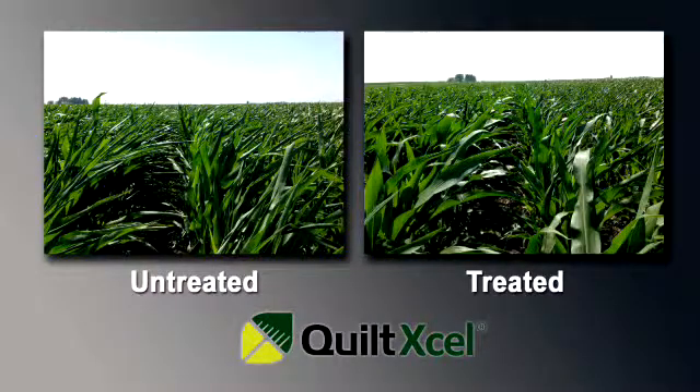What we found was that with Quiltic cell fungicide, we got yields at sixty percent irrigation that were equal to a hundred percent irrigation with no fungicide. These are the types of benefits that we're starting to see.